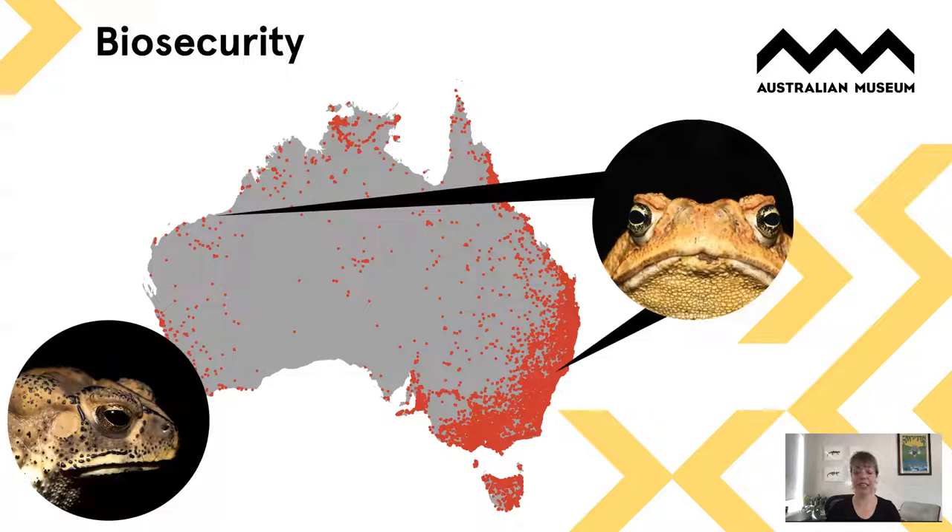FrogID has also been really vital in understanding how the cane toad is tracking, and in detecting cane toads when they've been accidentally introduced outside their natural spreading range — making it a really great biosecurity tool. We're also monitoring for other species accidentally imported into Australia, such as the black spine toad, so FrogID plays a really big role in biosecurity as well.